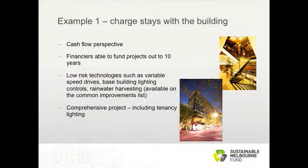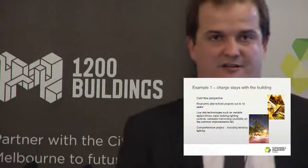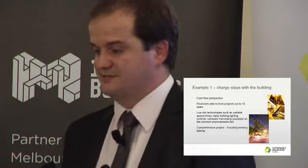Looking at the tenant perspective on cash flows, we're assuming a comprehensive project — a base building upgrade combined with a tenancy lighting upgrade. On our common improvements list we've specifically included tenancy lighting: that's the lowest hanging fruit in the building, and blended with higher hanging fruit it gives the economics to it. Financiers are happy to finance out to ten years; we're going to look at a five or seven year scenario using low-risk, proven technologies.